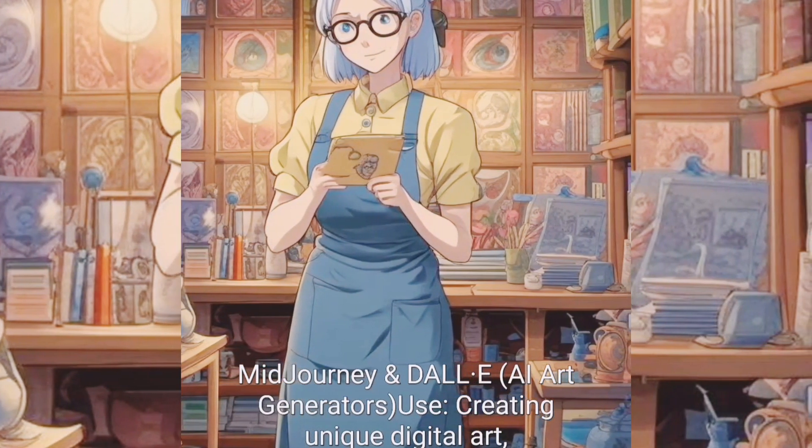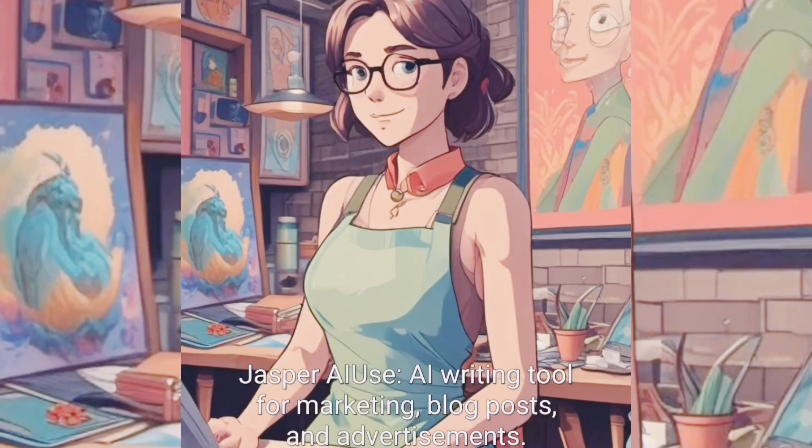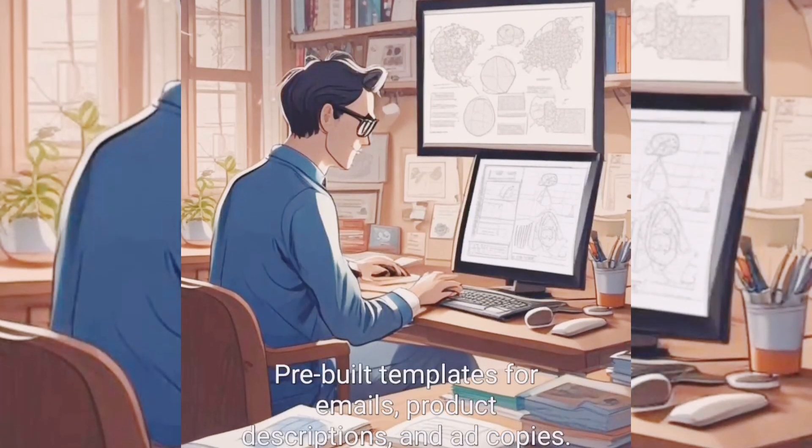MidJourney and DALL-E are AI art generators used for creating unique digital art, illustrations, and product designs. Jasper AI is a writing tool for marketing, blog posts, and advertisements, with pre-built templates for emails, product descriptions, and ad copies.